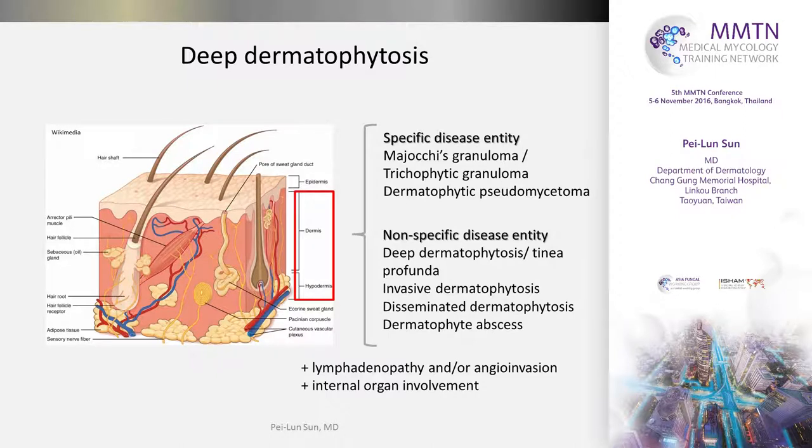But in some situations, you cannot see these pathologic findings — you can just see the dermatophyte hyphae in the dermis. These diseases are collectively named as deep dermatophytosis and have been published under different names. Sometimes this deep infection can spread by the lymphatic system or by the blood vessels to other internal organs, so it becomes very serious. This presentation focuses on deep dermatophytosis, excluding Majocchi's granuloma and pseudomycetoma.